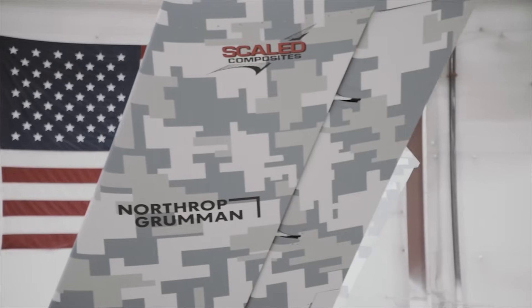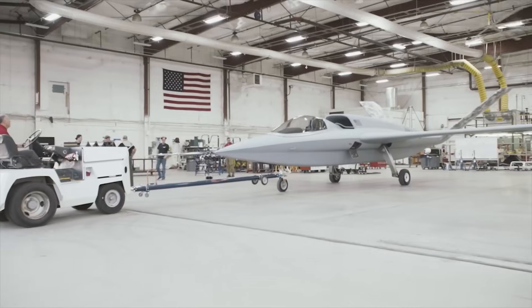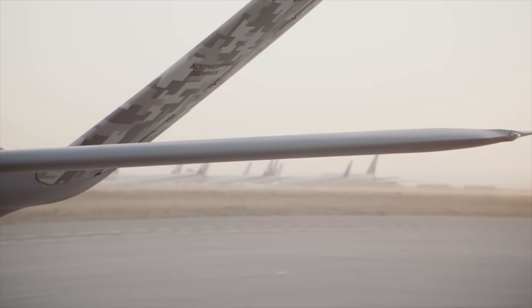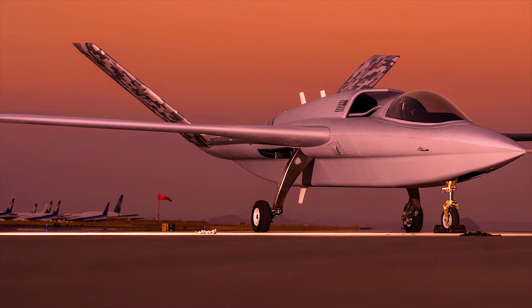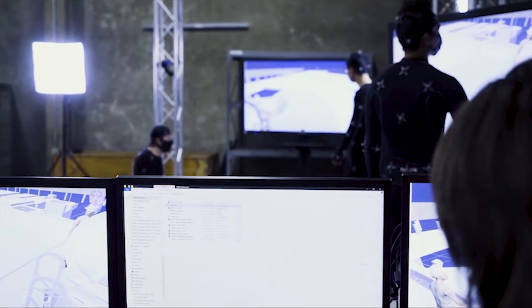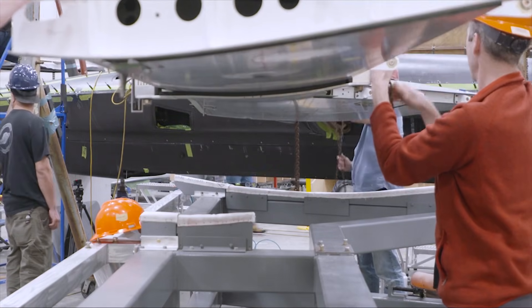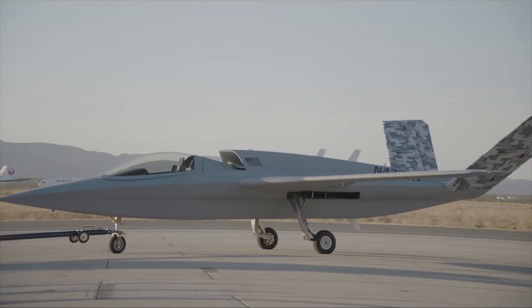Northrop Grumman crafted and assembled the detachable wing sections by using cutting-edge digital engineering resources as part of its digital pathfinder project. Using these digital tools and manufacturing techniques, the company constructed the wings for the plane within a fully digitalized ecosystem. This team environment saw Northrop Grumman, alongside customers and suppliers, get involved in the design, construction, and testing of the wings before the aircraft's first flight.